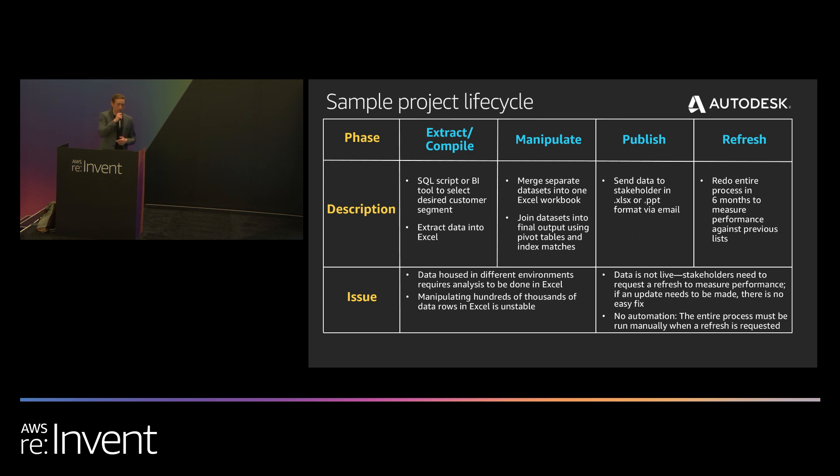The next challenge was in the publish and refresh steps. To publish, we'd send the data off in Excel format, or throw visualizations into a PowerPoint and send it via email. Usually around six months down the road, the stakeholder wants the analysis refreshed — to see how the output has changed and if there are new customers in their sales and marketing strategies. Because the data is not live, not repeatable, and not automated, we'd have to restart the entire process from scratch. If they wanted any updates sooner, again we'd restart the whole process — just recreating the wheel without adding any value. It's inefficient and unstable.